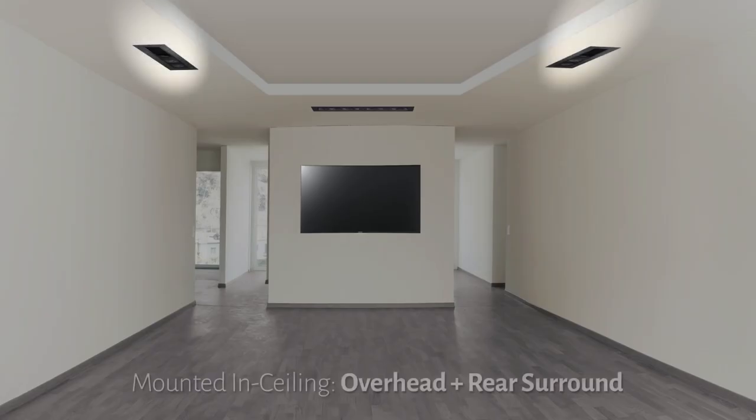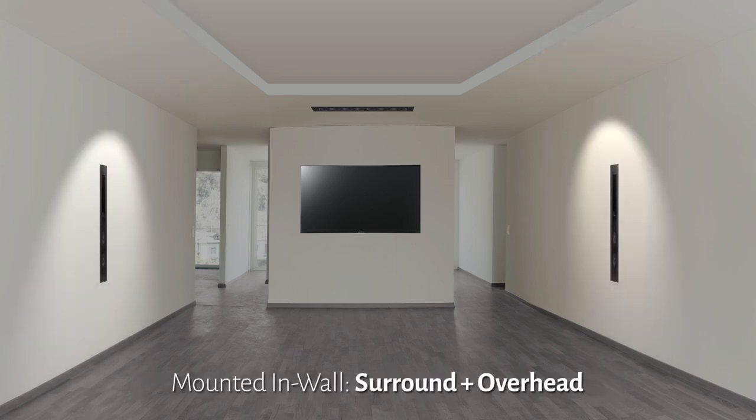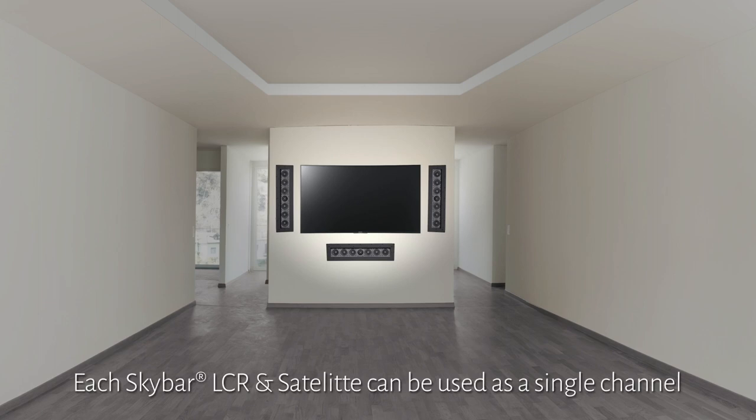Mounted in-ceiling, the SkyBar satellite doubles as an overhead speaker as well as a rear surround speaker. Mounted in-wall, it doubles as a surround speaker and an overhead speaker.